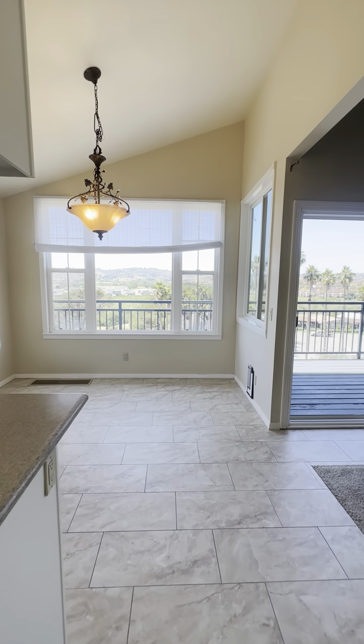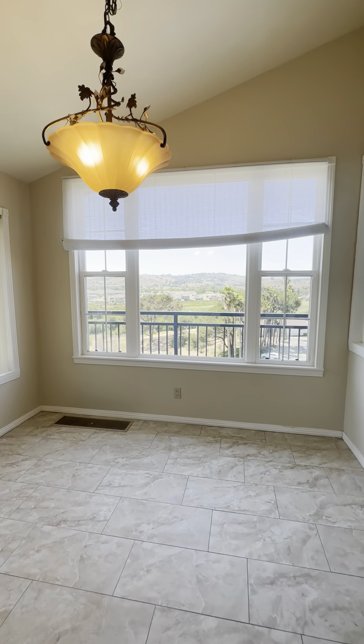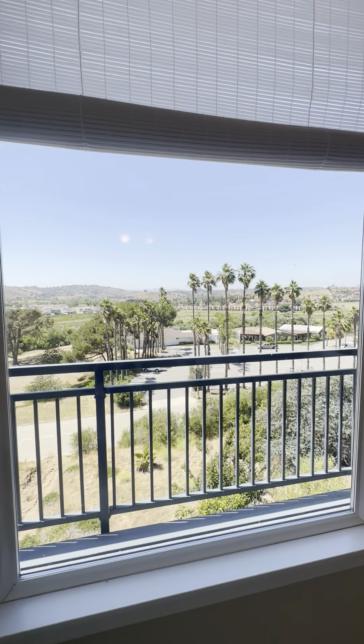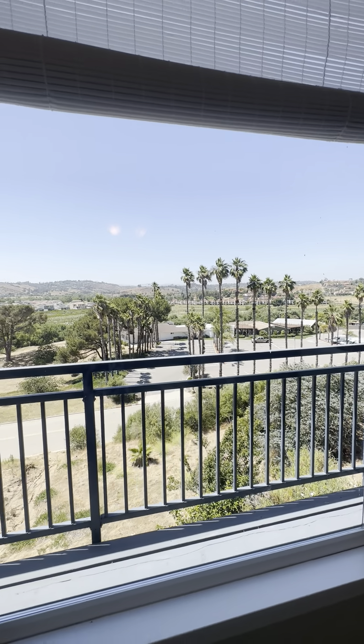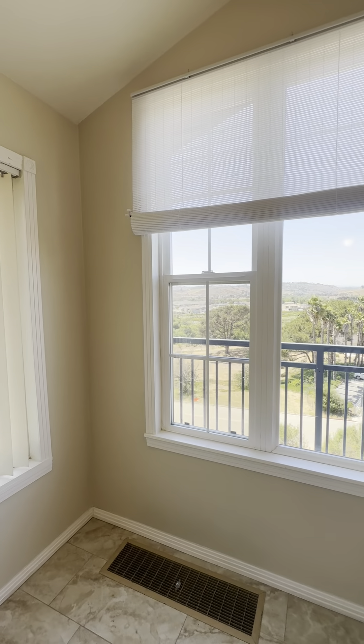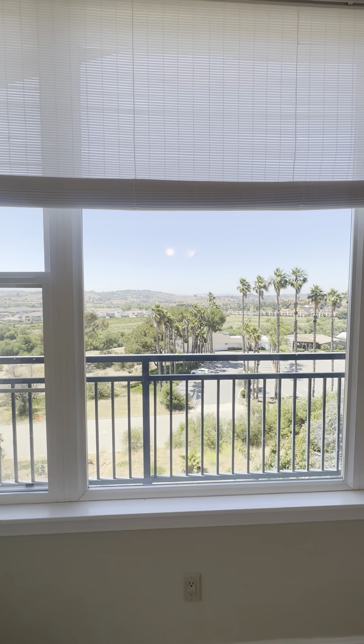That concludes my tour of this gorgeous property. I hope you will consider applying if you are comfortable with what you've seen. Otherwise, I will get you set up with a showing as soon as possible. Thank you so much — have a wonderful rest of your day!